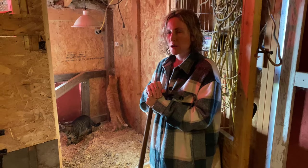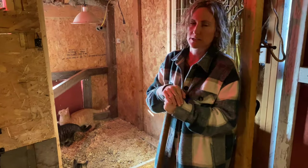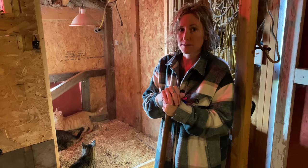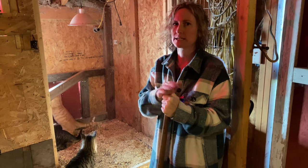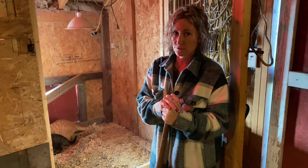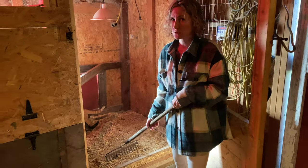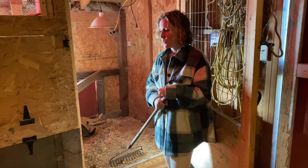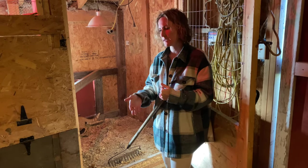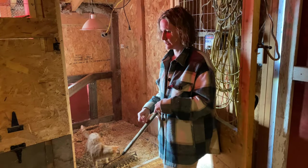It's also got a door that we just flap open when they get old enough and have feathers, so they can run in and out and get used to free ranging — putting themselves in at night, going out during the day, and getting that UV sunlight which is really good for egg production. For a while we also had Biscuit the new cat in here so she could get socialized with the other cats at a safe distance — they could see and smell each other but not be in the same room.